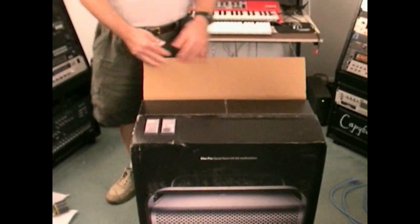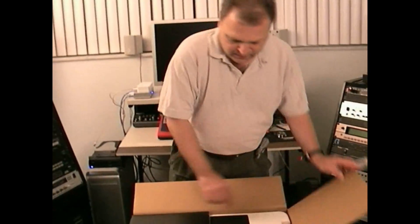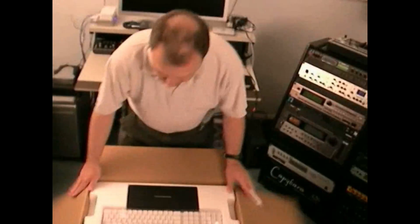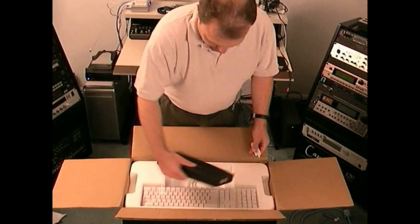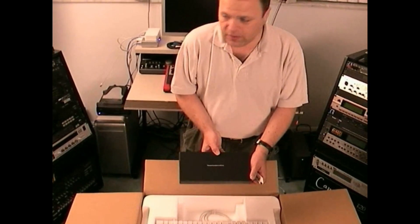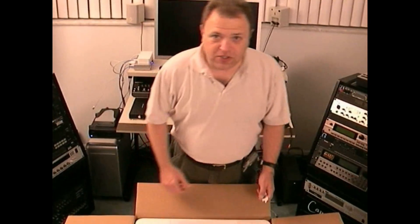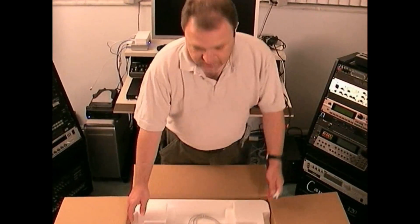So far so good — and now the opening of the lid, well, the flaps. Designed by Apple in California, but built in China — built in China by people with jobs. Steve Jobs.